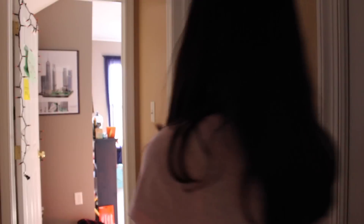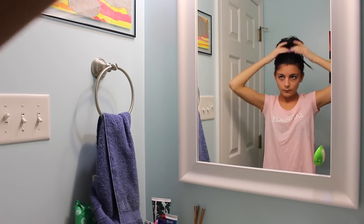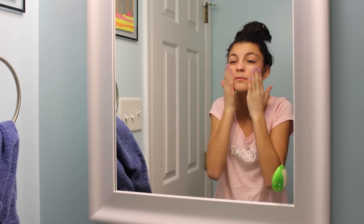After I wake up, I leave my bedroom and head to my bathroom, where I then put my hair up into a messy bun. Next I wet my face down and then apply my Clean & Clear foaming facial cleanser.